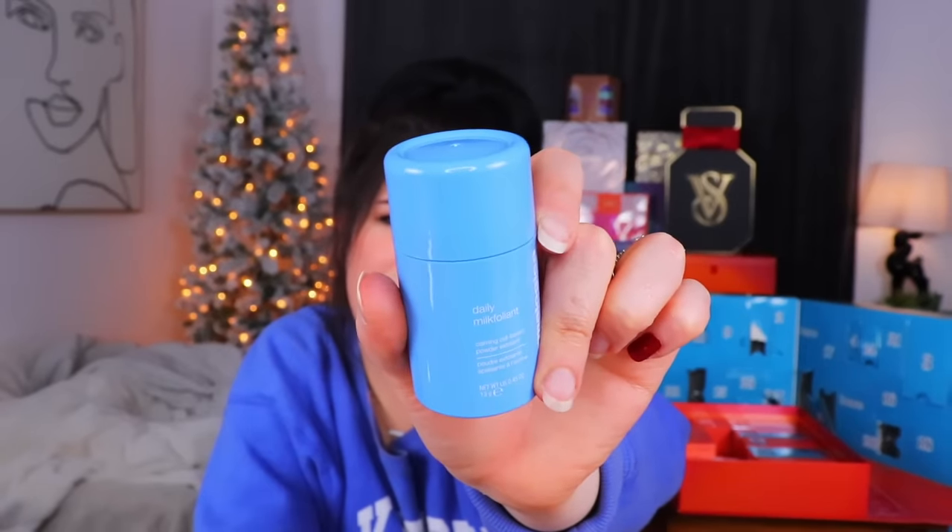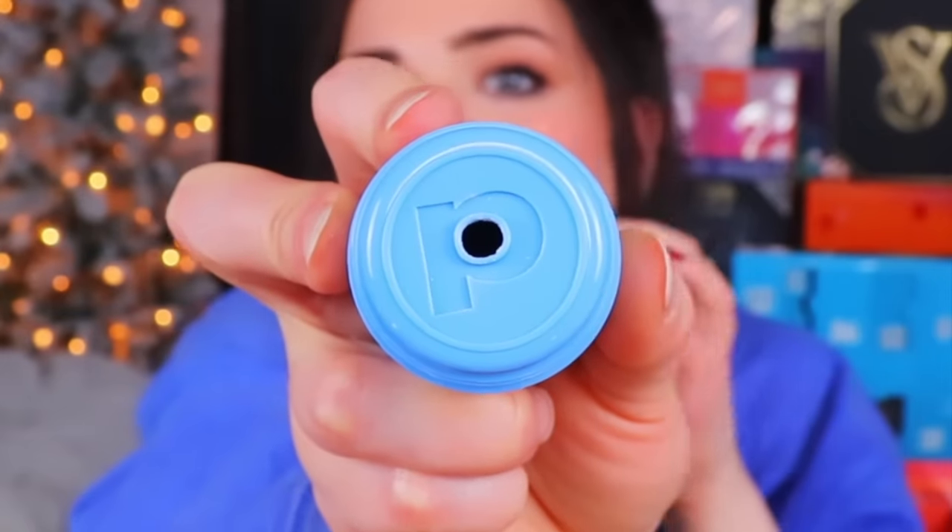Day 14 from the EU calendar - Daily Milkfoliant, a calming oak-based powder exfoliant. That's a new one for me. It's a little thing of powder - oat milk - you put it into your wet hands, create a creamy lather, and massage on the face. This is different. I'm kind of excited to try this. For some reason I don't love that there's no safety seal and there's just a powdery hole in the middle of this.